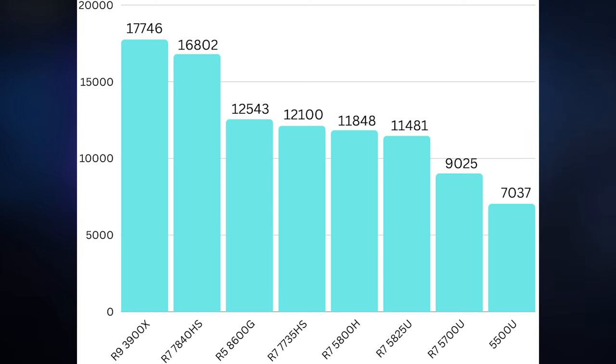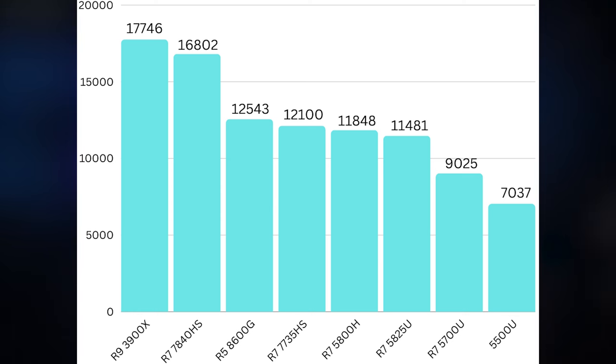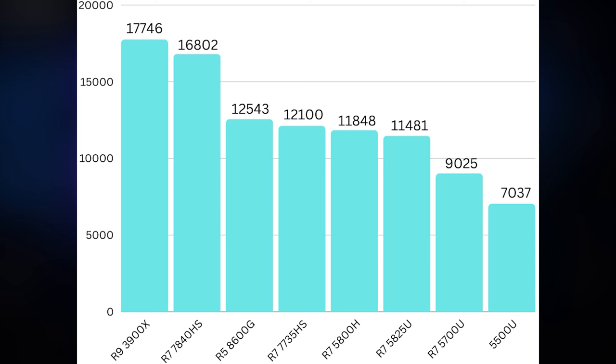This is the best result we've ever gotten out of a six-core Ryzen-based APU, and it dominates the charts in that category — though it does lose to certain Ryzen 7 and Ryzen 9 CPUs. For example, the 3900X on my main desktop scores 17,746. Considering that's double the core count, it shows impressive gains going from Zen 2 to Zen 4, and it's making me really consider that I might need an upgrade.